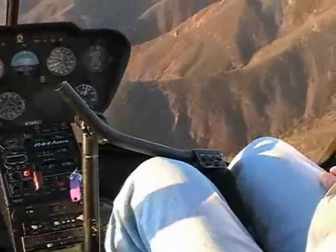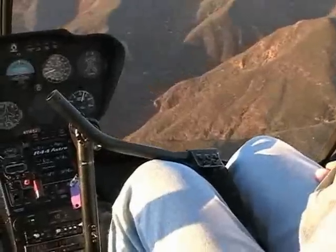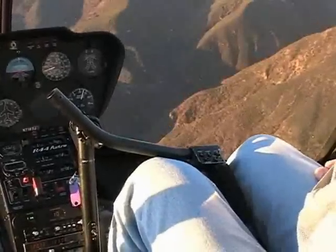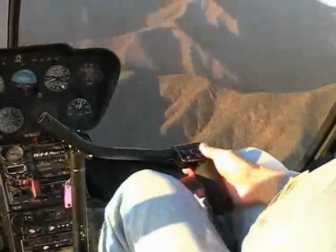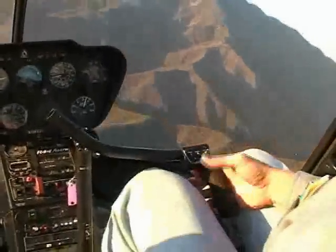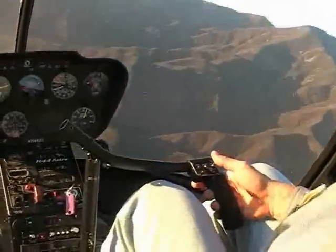Note that the cyclic stick is making continuous small corrections to hold the helicopter level as it flies through this turbulence. To make a heading change, the pilot simply holds a small lateral force on the cyclic until the desired heading is achieved. Simply letting go causes the helicopter to roll out on the new heading.